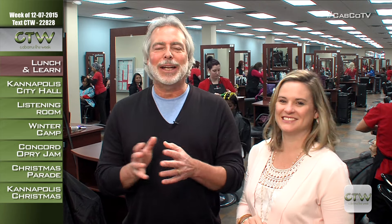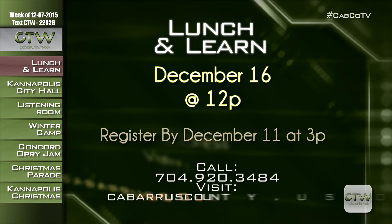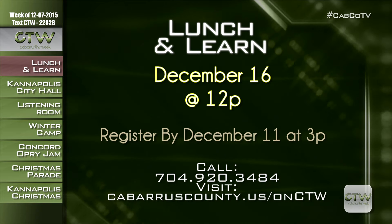We are forever students of life, and hey, we gotta eat! The Cabarrus County Senior Center in Concord hosts Lunch and Learns every Wednesday at noon, with pre-selected topics to nourish your mind as well as your body. Topics range from self-help to everyday life. The next Lunch and Learn is December 16th — enjoy fried chicken and all the fixings, then a program on friendship. Cost is $5. Reservations must be made by 3 p.m. on December 11th. Visit cabarruscounty.us/onctw or call 704-920-3484.